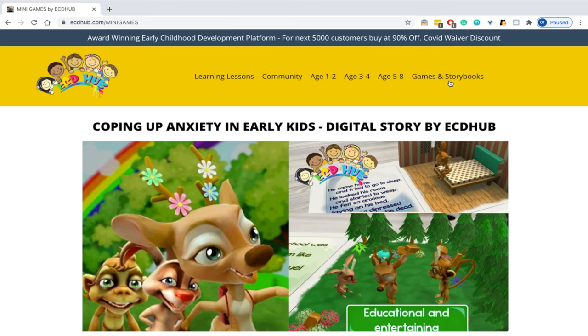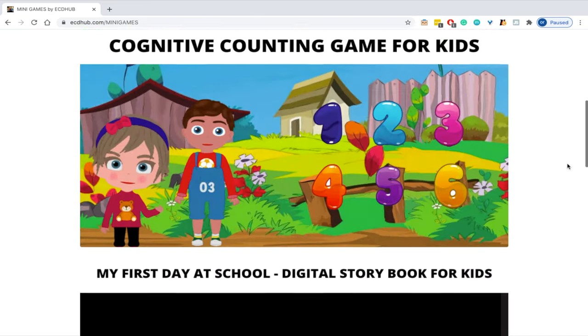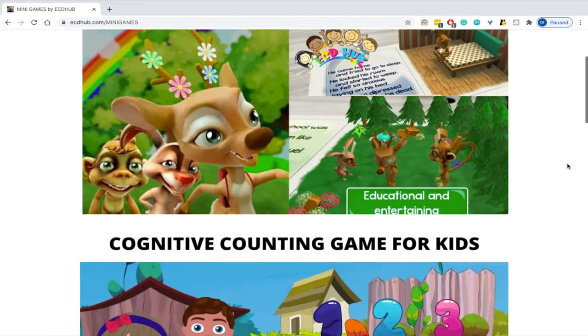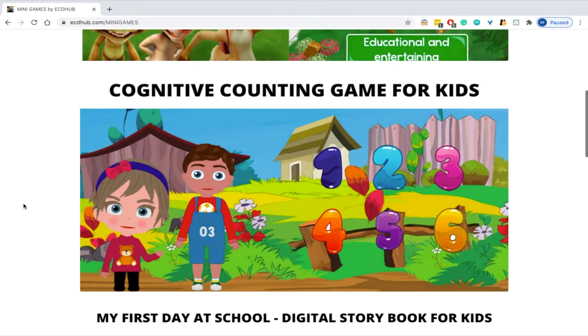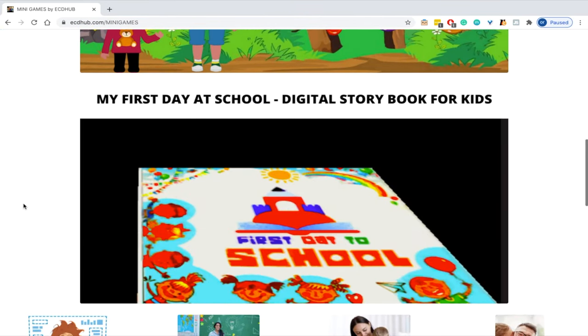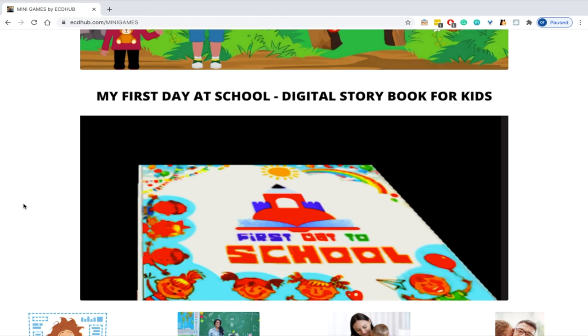We are also building games and stories for children. Here you can see different games and stories — including a digital story about coping with anxiety in early kids with animations to keep children engaged, games for cognitive counting and basic math, and stories about the first day of school.